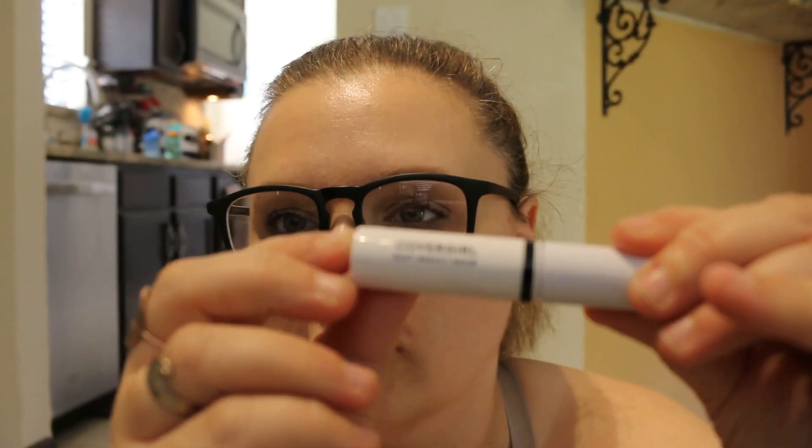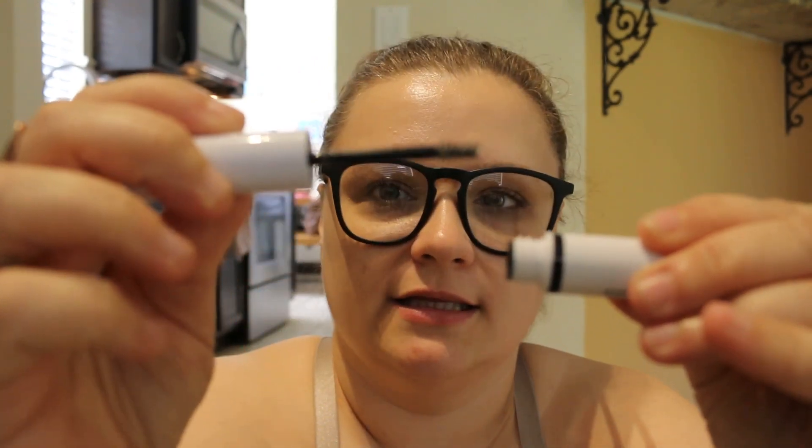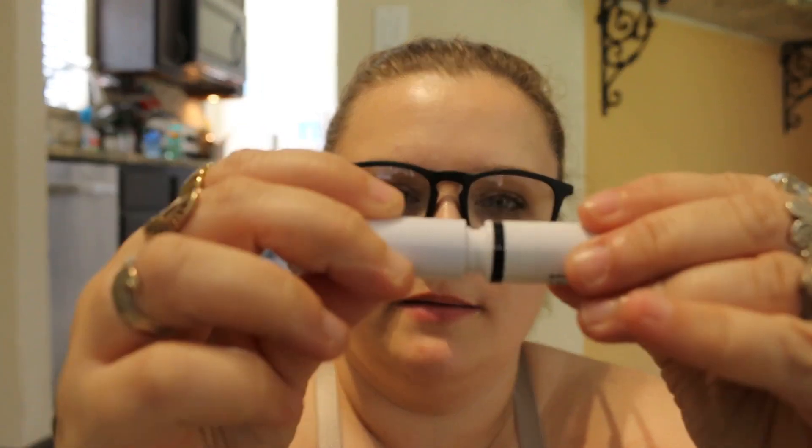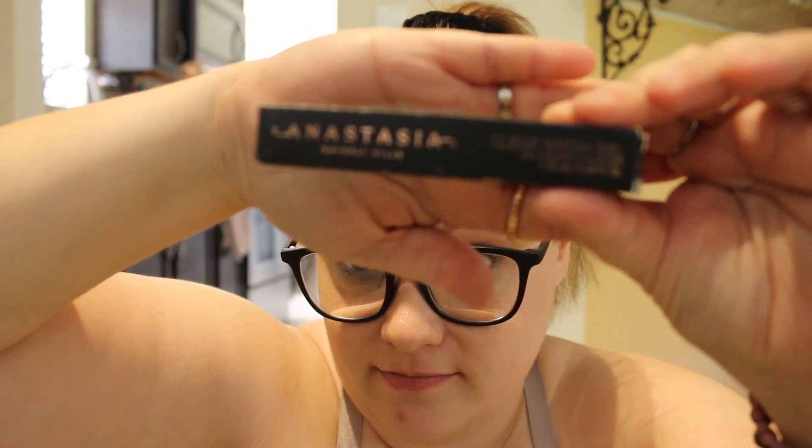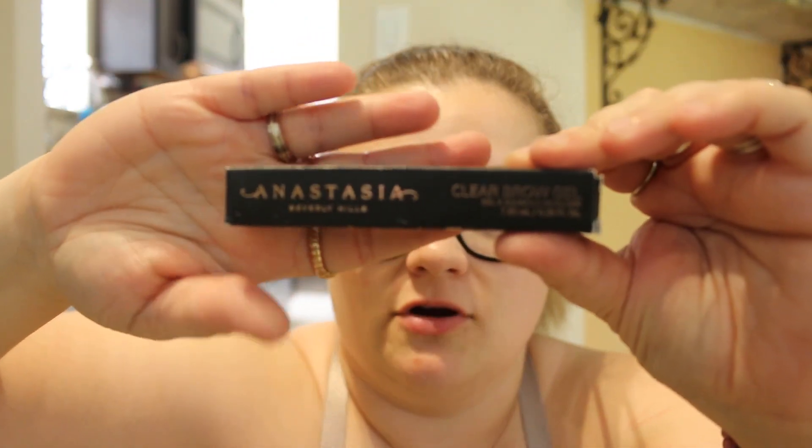I'm mostly going to try out this Putty Bronzer from ELF. I don't really like the look of powder bronzer anymore, so I'm excited to try the putty formula. I also got this CoverGirl Easy Breezy Brow — it's just a clear brow gel, but it doesn't hold my brows in place. So I got some Anastasia Clear Brow Gel instead — I've heard good things about it. Let's check out the brush on this.